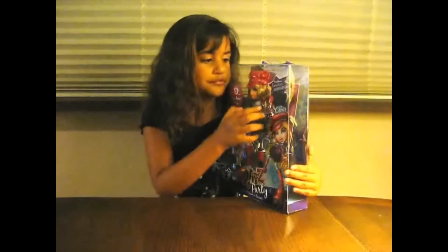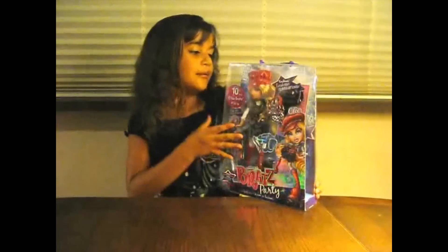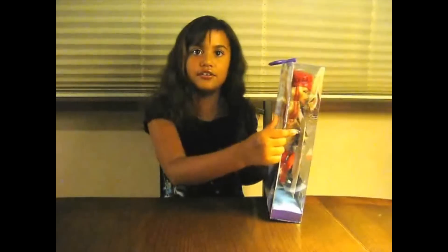This is Chloe. She comes with another outfit. All of them come with another outfit. And she has a red streak in her hair. It's brand new. There's going to be ten new Bratz.